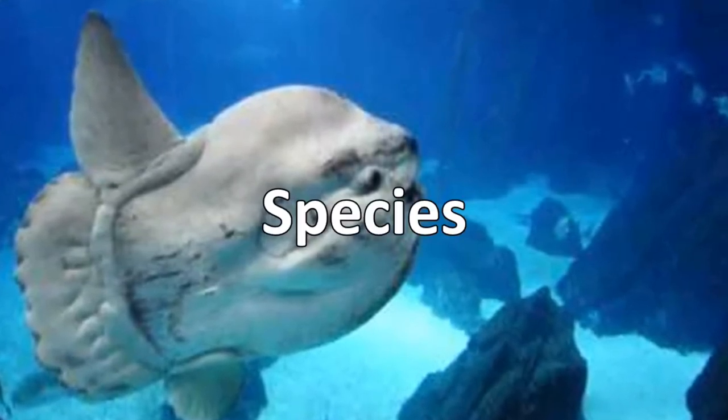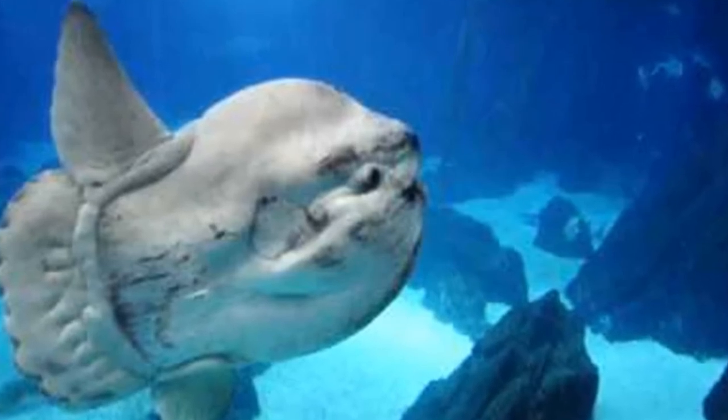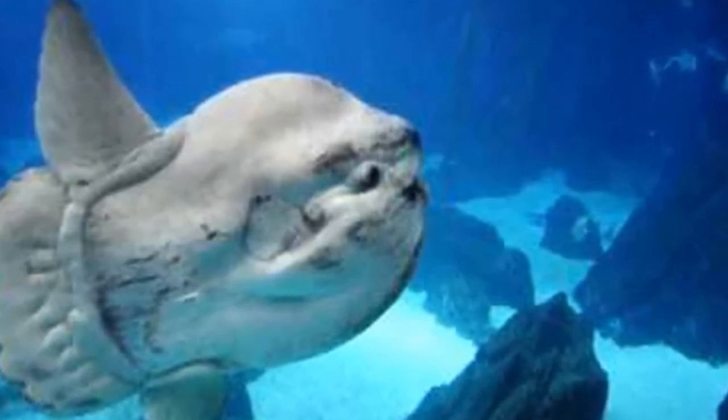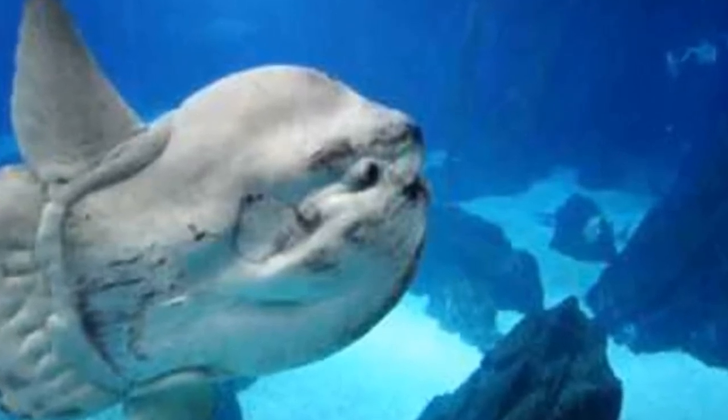The word "mola" in its scientific name is Latin for millstone — a large round stone used to grind grain — and the fish's name is a reference to its disc-like shape. Ocean sunfish are often referred to as common molas, or simply molas.